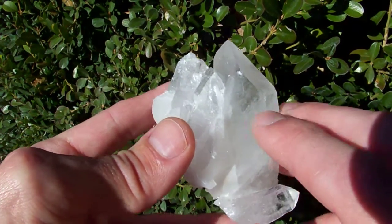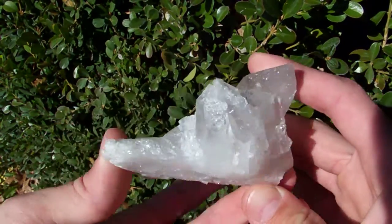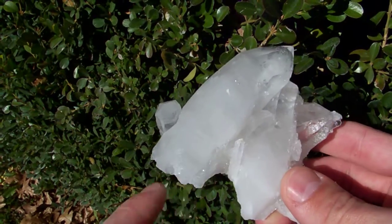You can see there's a ding right here and a ding right there. But it is pretty darn interesting with that neat bent point on it.